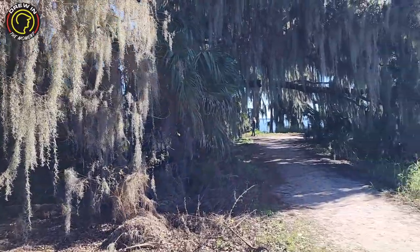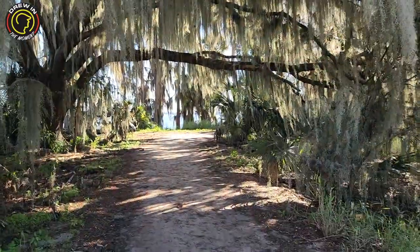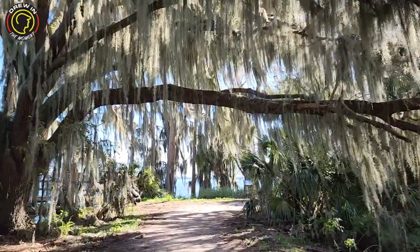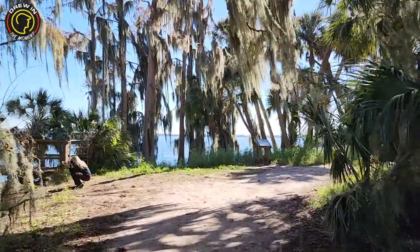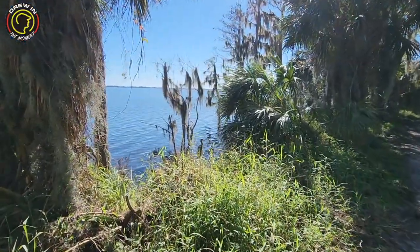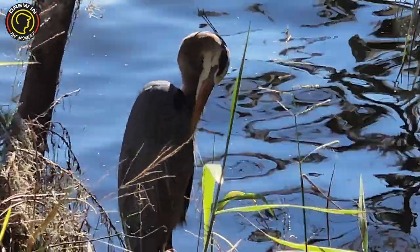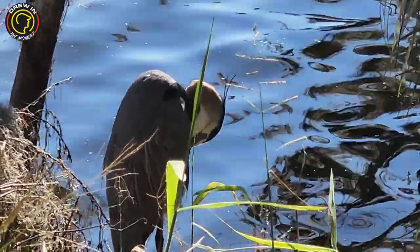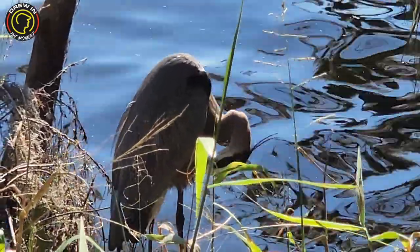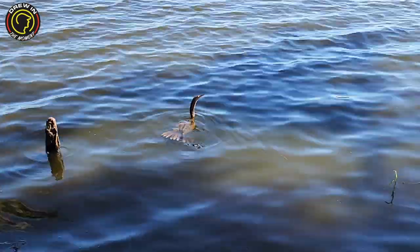Here we go — the lake! This is a very large lake. If you fish, you see this lake and you know there's lots of fish in there, but remember there's no fishing. You're pretty much guaranteed to see some form of wildlife here, so even if you don't end up seeing gators, you will definitely see some birds. We've got a beautiful bird right here — look at that guy!